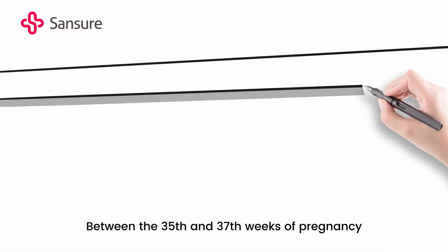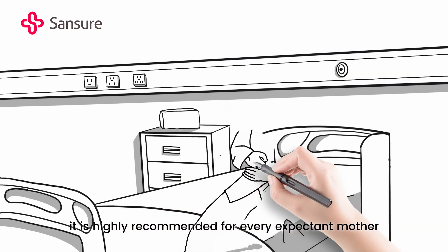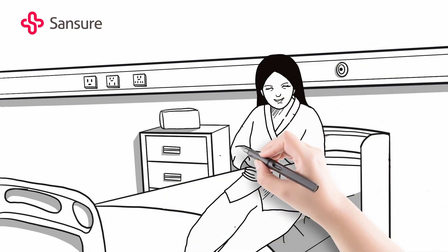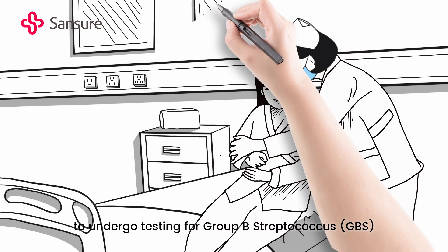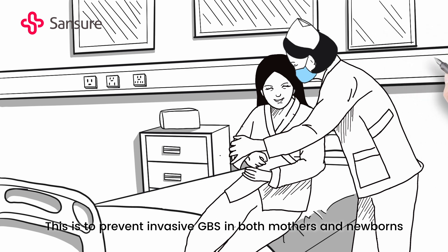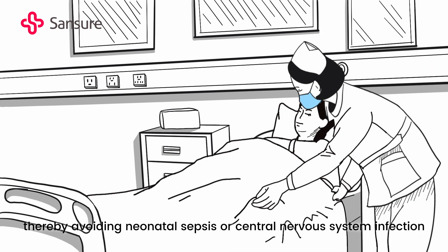Between the 35th and 37th weeks of pregnancy, it is highly recommended for every expectant mother to undergo testing for Group B Streptococcus, GBS. This is to prevent invasive GBS in both mothers and newborns, thereby avoiding neonatal sepsis or central nervous system infection.